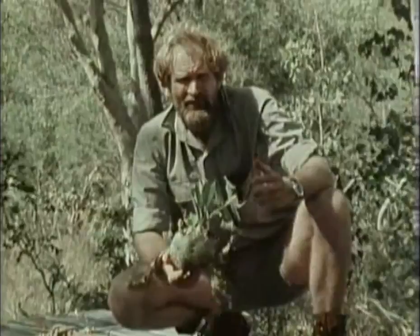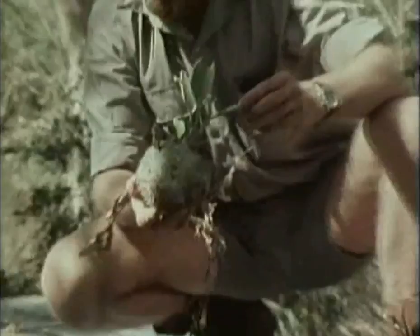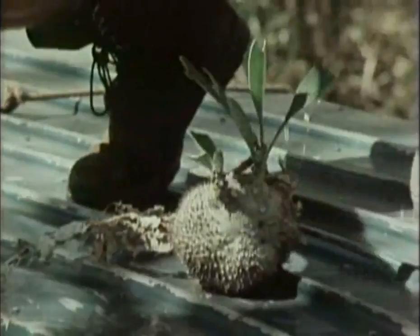It's a symbiosis, that is, a relationship of two different things which live together for a particular purpose. This is an epiphyte, a thing that grows on a tree.